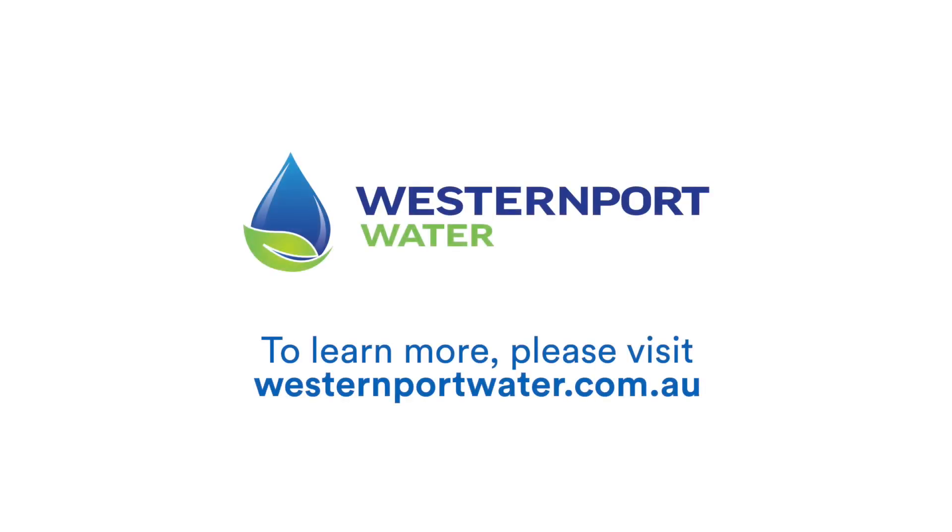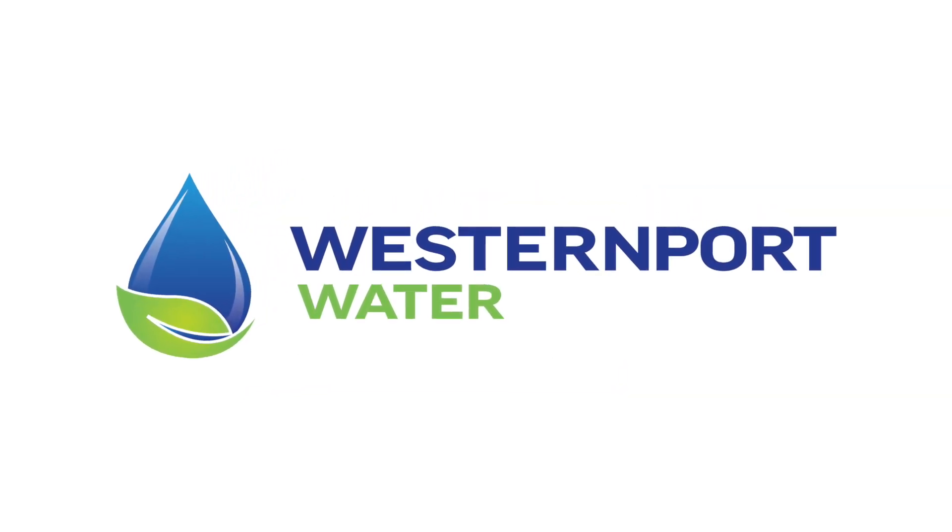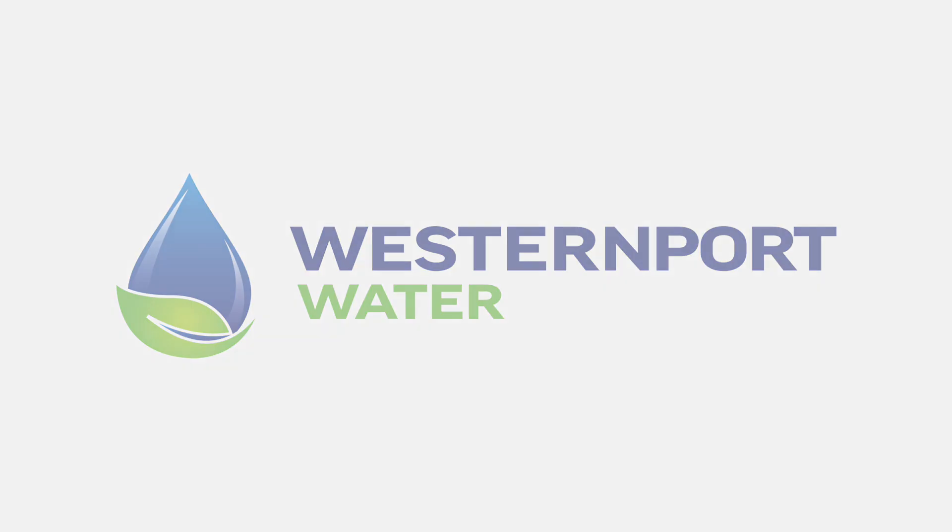To learn more about your drinking water, visit us online at westernportwater.com.au. Thanks for listening!